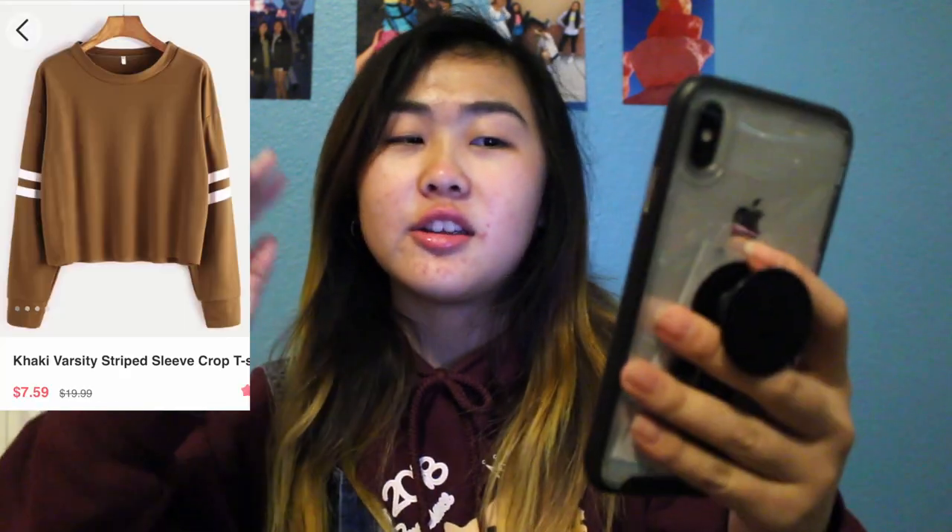For the next item, it's called a khaki varsity striped sleeve cropped t-shirt — that's a long name. It was $7.59 and I also got a medium. It also comes in a nice zipped bag. The color doesn't look as nice on camera, but it's a little khaki obviously. This one's not as good — the stripes seem like they're painted on. It looks really harsh. It doesn't even match up with the seams on the sides.